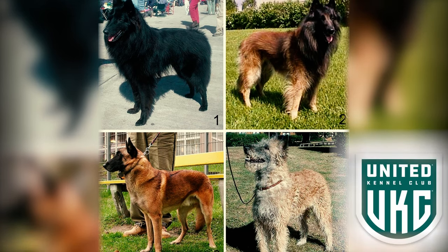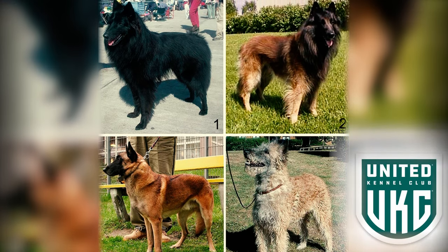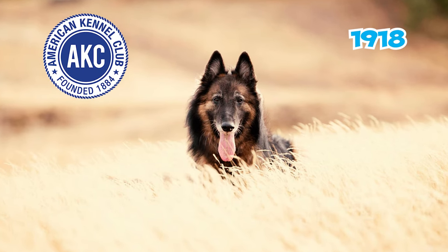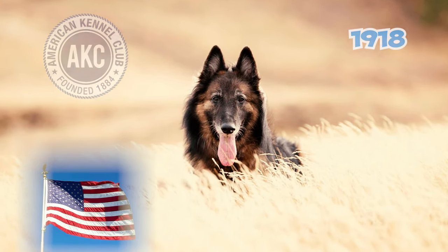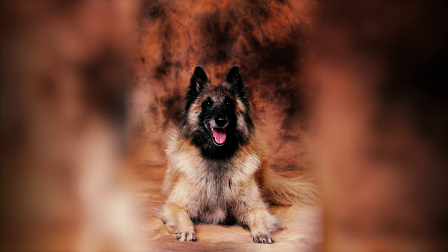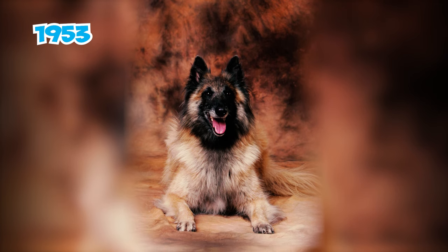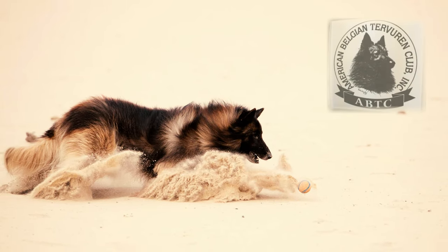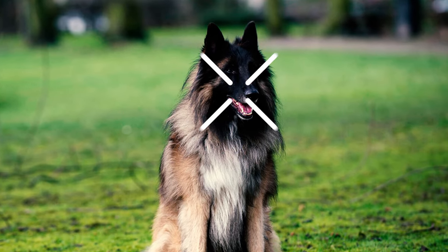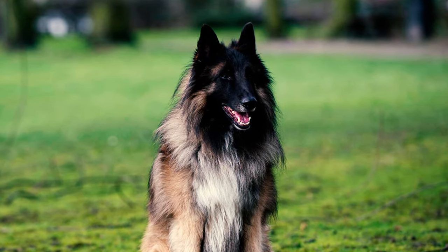The United Kennel Club also considers the four Belgian varieties as one breed. Number 24: Registered with the AKC in 1918, the Tervs struggled in the U.S. initially, and the breed disappeared by the 1930s. However, a turning point came in 1953 with increased imports for breeding. The formation of the American Belgian Tervuren Club in 1960 was pivotal, highlighting the breed's uniqueness and fostering its thriving presence in the U.S.